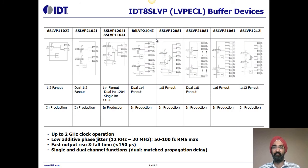The IDT 8SLVP family of LVPECL buffers is offered in different output configurations with 1-to-2 fan-outs up to 1-to-12 fan-outs. Dual channel options are available with dual 1-to-4 and dual 1-to-8 fan-out. All these devices can operate with an input frequency up to 2 gigahertz with extremely low additive phase jitter of 50–100 femtoseconds RMS max. This device family also features extremely fast output rise and fall times of less than 150 picoseconds.